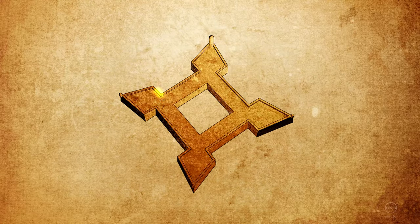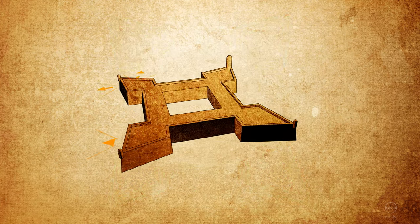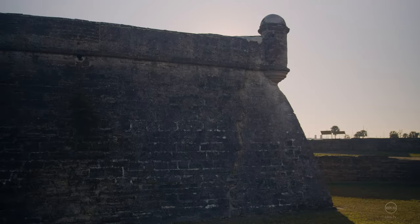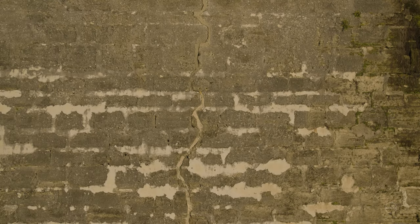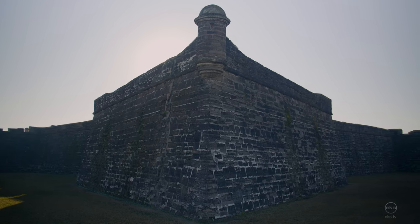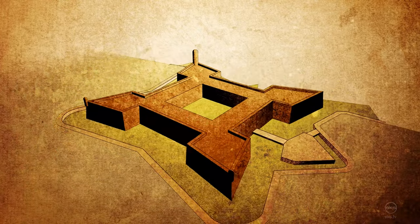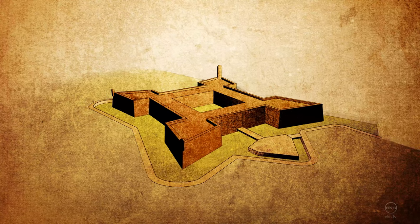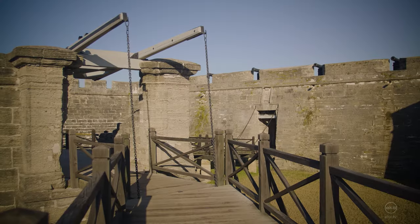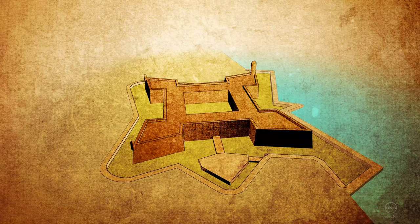Castillo de San Marcos is a square with diamond-shaped bastions at each corner. This shape allowed for defensive fire in all directions. The walls are made from coquina, a soft limestone comprised of broken seashells. They stood 27 feet high and averaged 12 feet thick. The fort is surrounded by a moat, which was usually kept dry. The south curtain houses the entrance to the fort, which is protected by a ravelin and two drawbridges. To the east of the fort is a seawall on the edge of the Matanzas River.